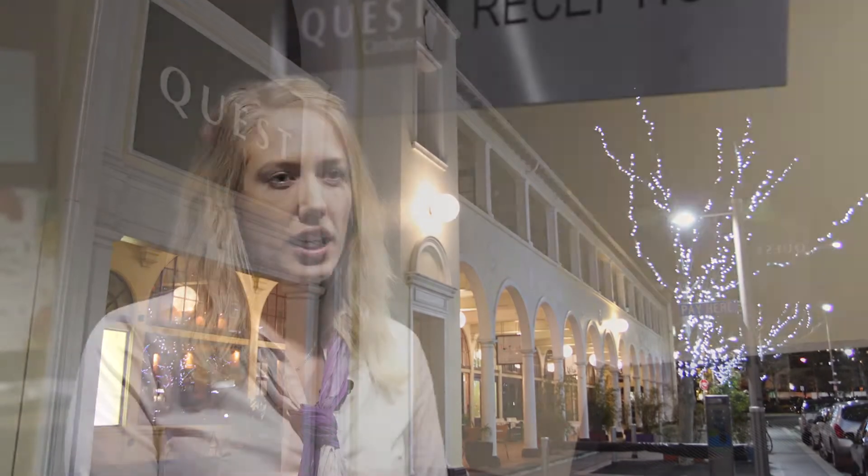Hi, I'm Belinda Godeke and I'm from Quest Canberra. We've had our check-in system key safe for about two years now. It's been going great for our business — it's a really cost-effective alternative that we've had.